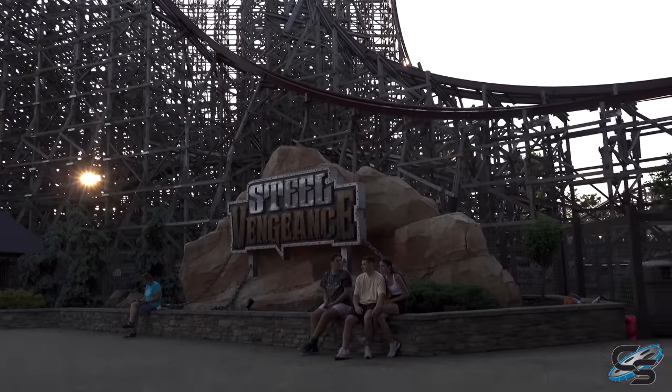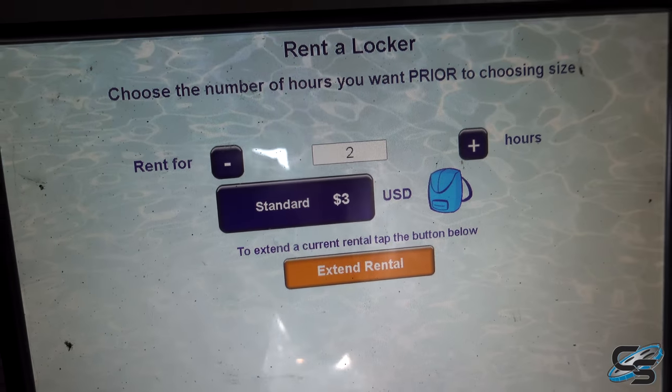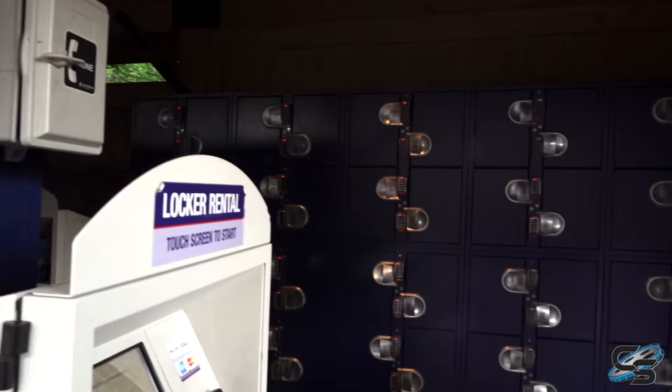Over at Steel Vengeance — unless I'm losing my mind — they raised the prices on the lockers. It's now three dollars for one-time use; usually it's two. Getting greedy is what I'm hearing.